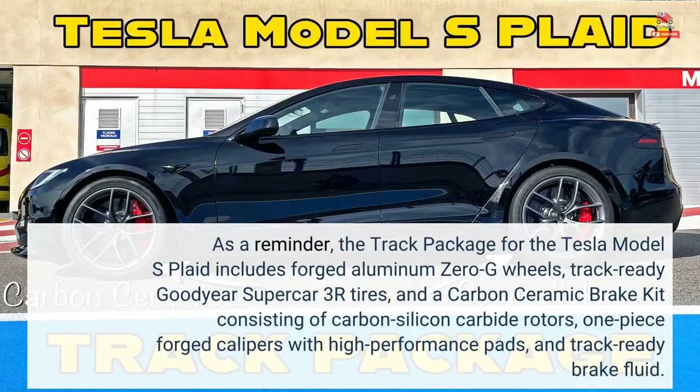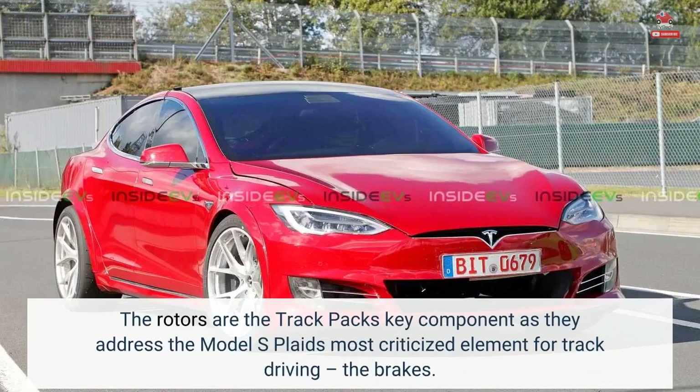As a reminder, the track package for the Tesla Model S Plaid includes forged aluminum zero-G wheels, track-ready Goodyear Supercar 3R tires, and a carbon-ceramic brake kit consisting of carbon-silicon carbide rotors, one-piece forged calipers with high-performance pads, and track-ready brake fluid. The rotors are the track pack's key component, as they address the Model S Plaid's most criticized element for track driving: the brakes.